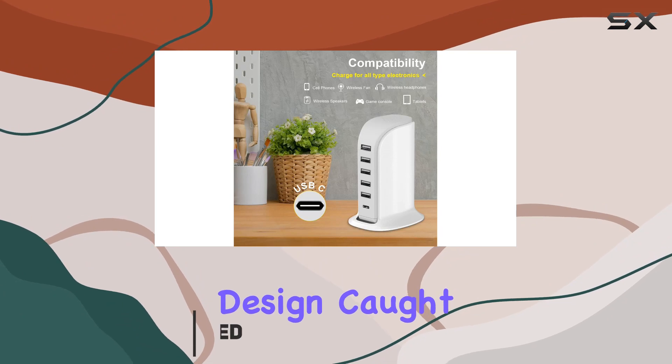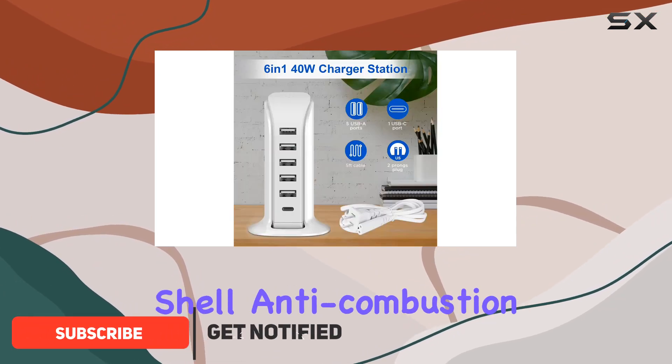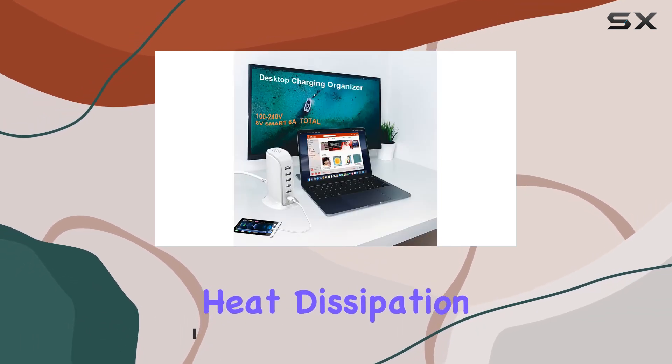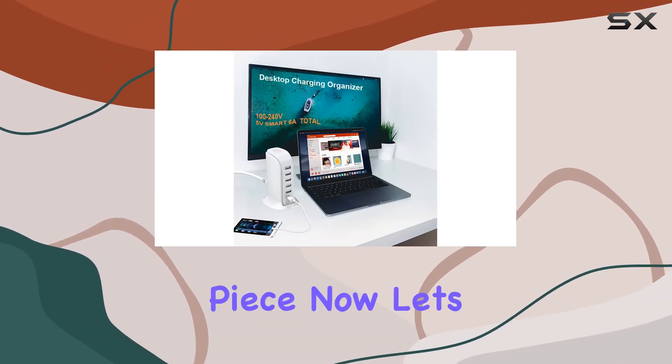First off, the sailboat design caught my eye — a hot runner process shell, anti-combustion features, and compact shape for extreme heat dissipation. It's not just a charger, it's a statement piece.